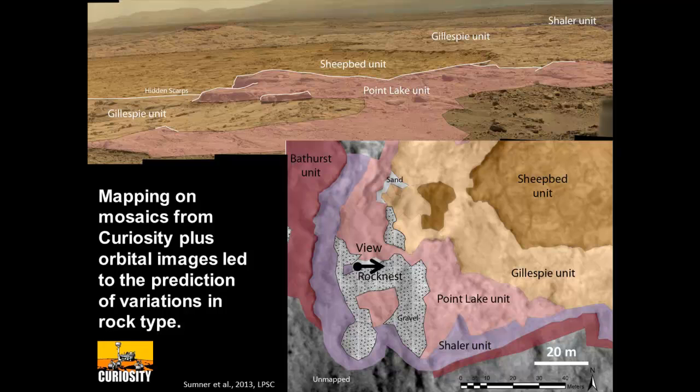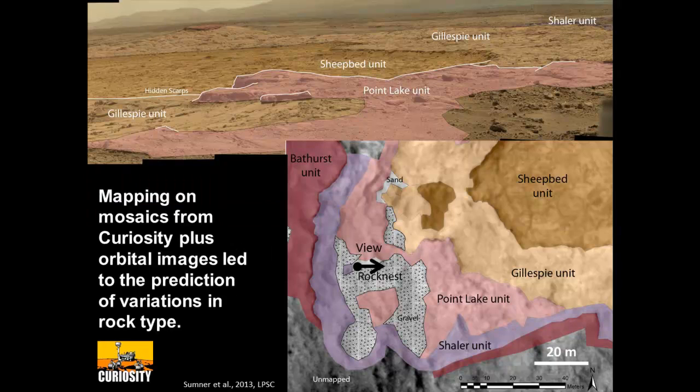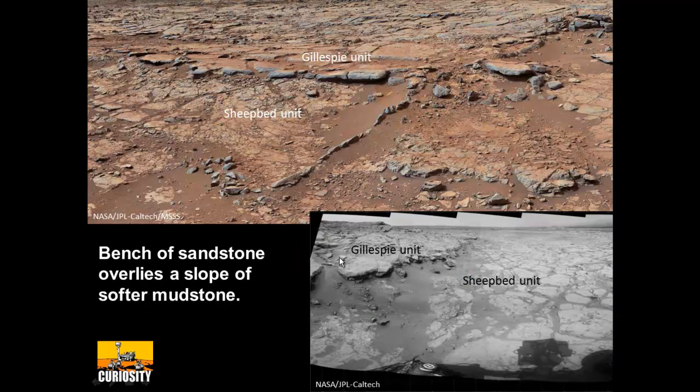As we got closer, we started using the MastCam images combined with the orbital images to make more detailed maps. One of the things we could see in both is a very prominent scarp — only about half a meter high or so, but regional. Often when you get a topographic break like that, you have more resistant rocks overlying softer rocks. What you see is what we named the Gillespie unit — it's actually sandstone, with coarse sand grains visible through the MAHLI camera. And then we have what we call the sheeted unit, which is more recessive, with some sort of band running through.